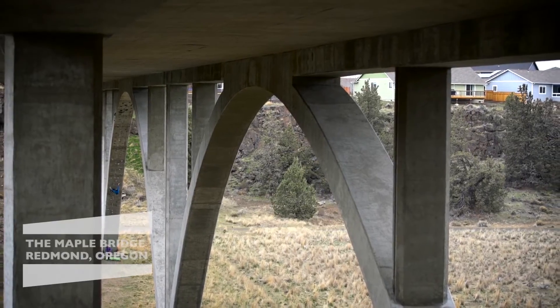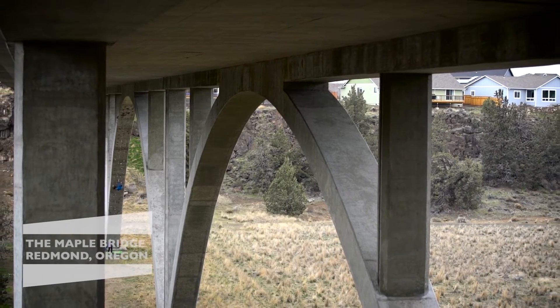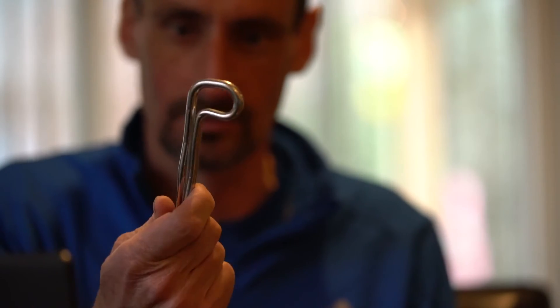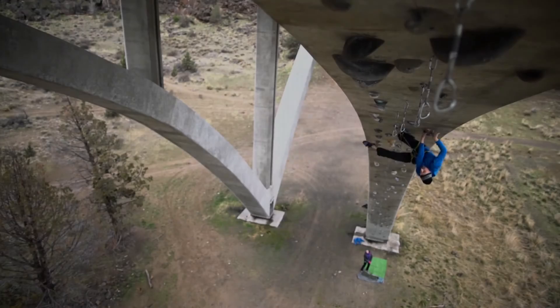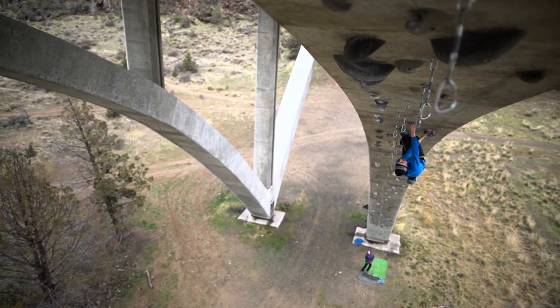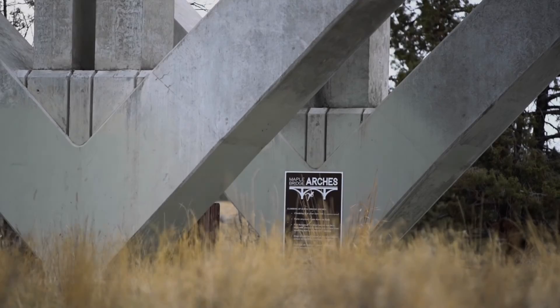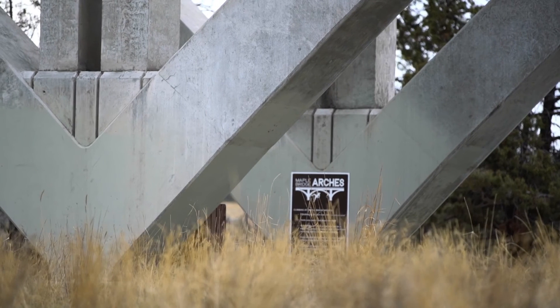Climbing is a sport that enables all of us to make responsible choices. Choosing a sustainable bolting option is definitely part of that. What we do, and how we choose to do it, greatly impacts the future of our sport.